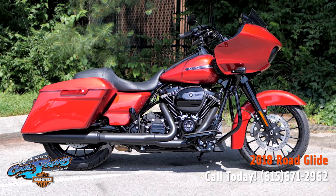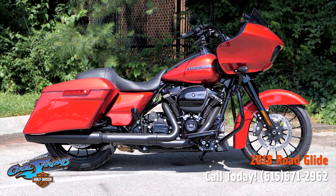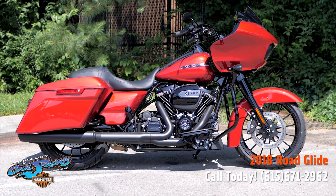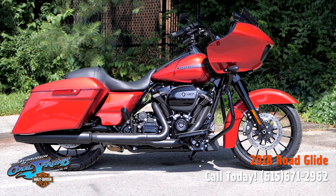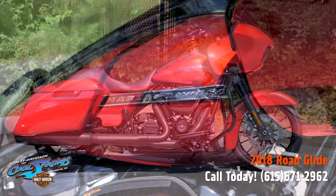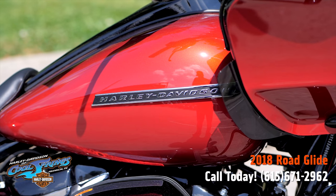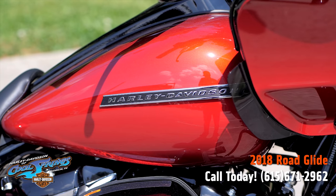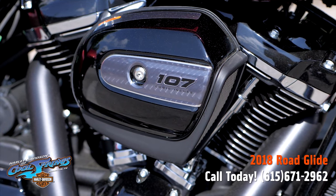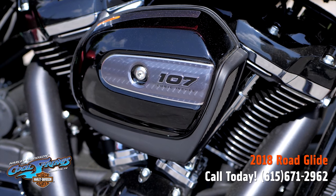This is your old buddy Charlie coming to you from Harley-Davidson of Cool Springs. I'd like to show you a brand new 2018 Road Glide Special in beautiful Wicked Red paint. This bike is absolutely off the hook. Since she's a 2018, she's got the Milwaukee 8 107 cubic inch motor.